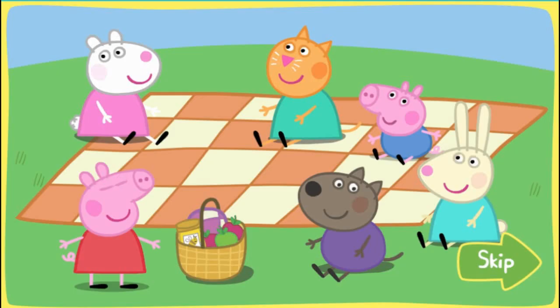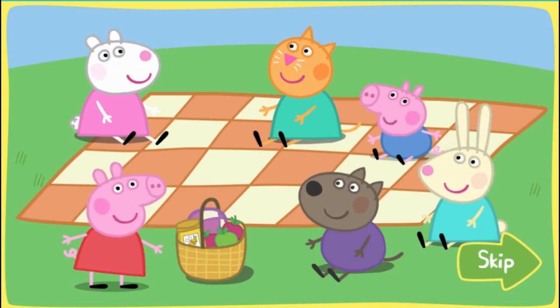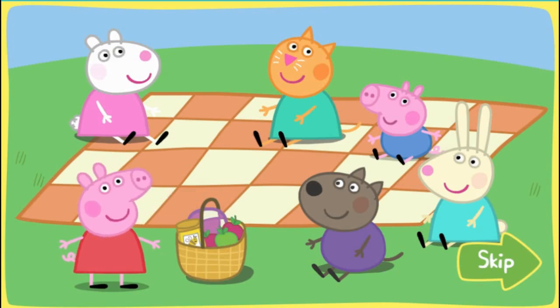Peppa and George love picnics, and so do their friends. But they can be a little fussy sometimes, especially when they are hungry. It's time for a snack.